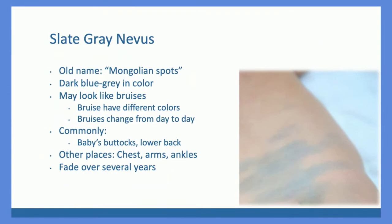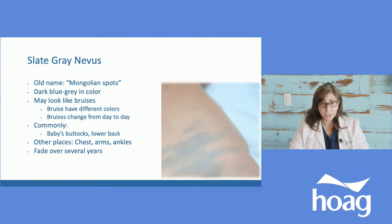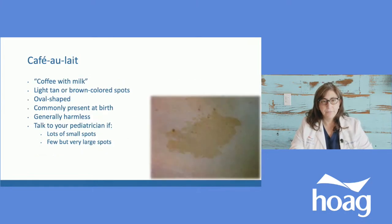What used to be called Mongolian spots are now called slate gray nevi or congenital melanocytic lesions. They are bluish-gray dark birthmarks most commonly on the lower back and bottom, but can appear around the ankles and in other spots on the body. It's important to point these out to parents because they can look like bruises, and they used to be mistaken as signs of abuse. The key difference: bruises change color and fade away, while slate gray nevi do not change place, do not change color, and simply fade over years.